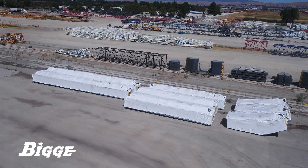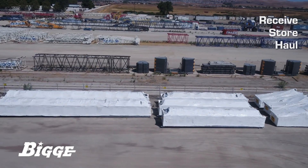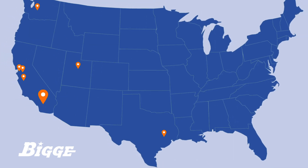Biggie Crane & Rigging Company offers receive, store, and haul services at numerous locations across the western U.S. to securely transfer and store your oversized cargo.